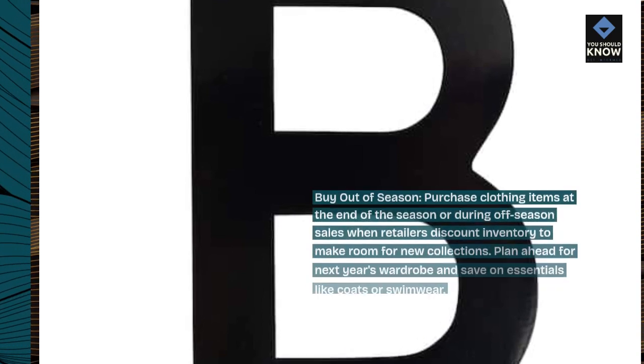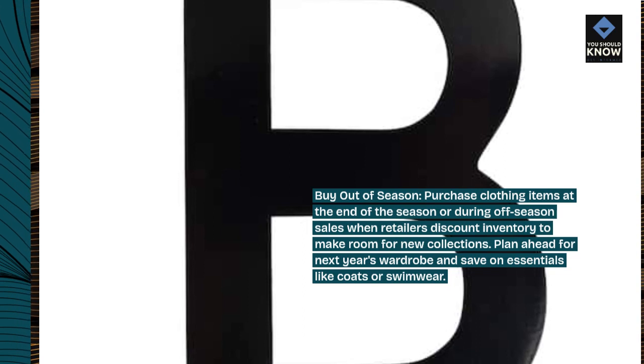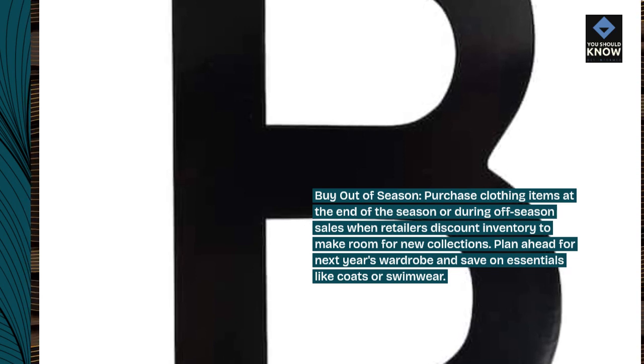Buy out of season. Purchase clothing items at the end of the season or during off-season sales when retailers discount inventory to make room for new collections. Plan ahead for next year's wardrobe and save on essentials like coats or swimwear.